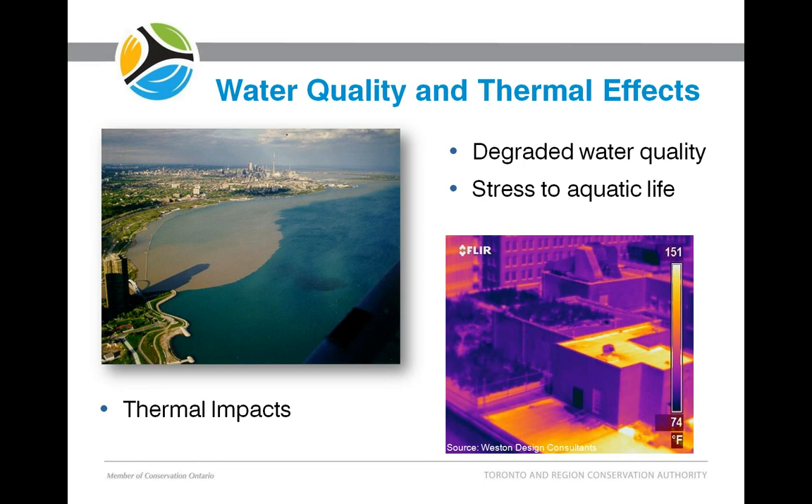The higher runoff also contributes to degraded water quality. Nonpoint urban stormwater is the largest source of contamination to rivers and lakes, and this degraded water quality exerts quite a lot of stress on aquatic life. The thermal impacts of superheated water coming off pavements and roofs going into rivers also exerts stress on aquatic life, as they're very sensitive to small temperature changes. Urban areas are anywhere between 2 and 5 degrees Celsius higher than surrounding areas due to black surfaces — black roofs, black pavements — absorbing heat.